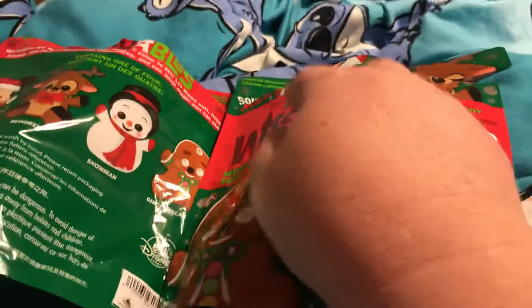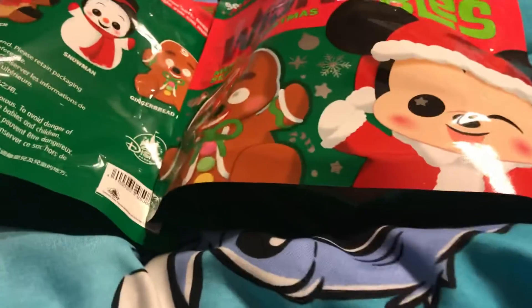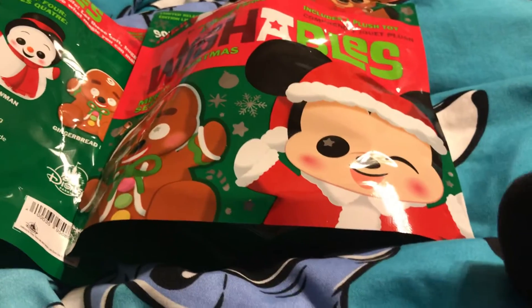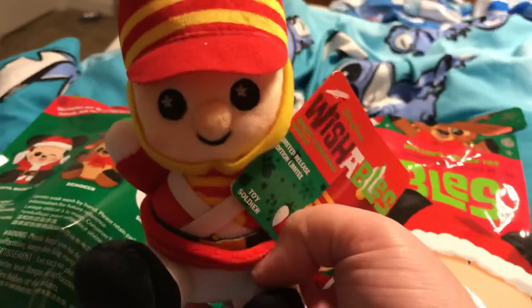I have not looked into the bags yet — I just opened them to make it easier. In the Wishable series there's always one that you can buy that isn't blind. In this series it was the soldier, and I got him. So let's see which one we got.